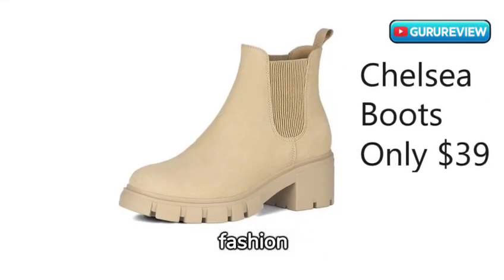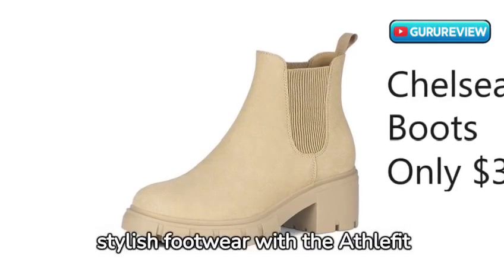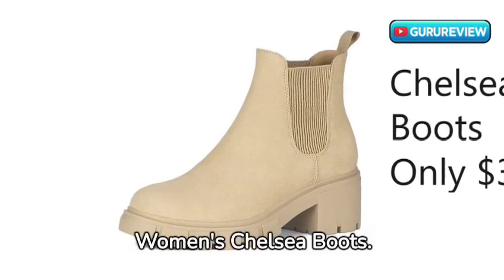Welcome to Guru Review, Fashion Enthusiasts! Today, we're stepping into the world of stylish footwear with the Afflefit Women's Chelsea Boots.